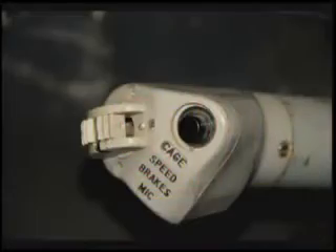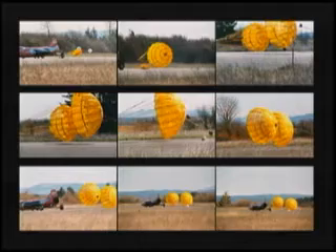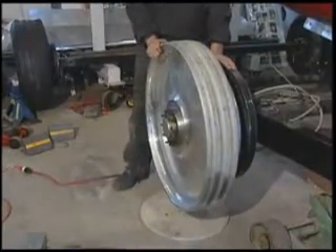The car also incorporates the original speed brakes, which were part of the F-104 chassis, and parachutes to slow the car down in a reasonable amount of real estate so we can turn around and set the new land speed record. The North American Eagle incorporates all aluminum wheels.